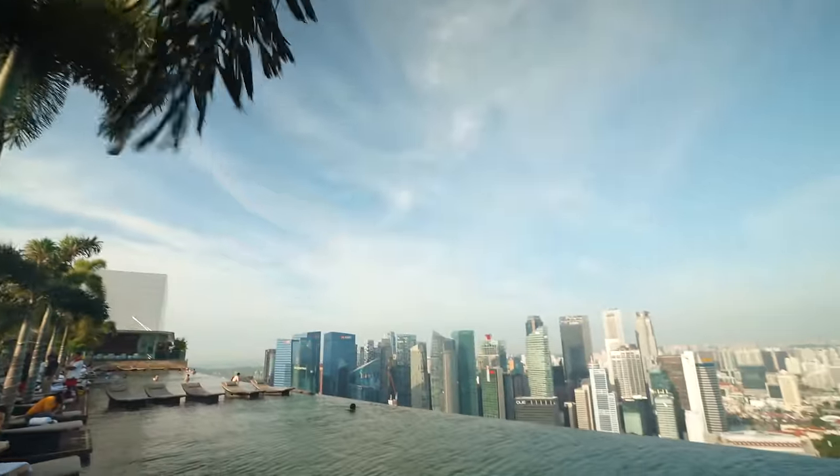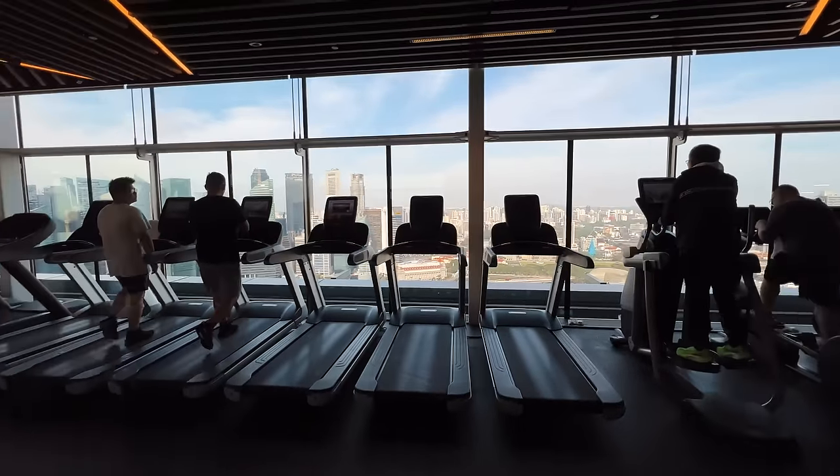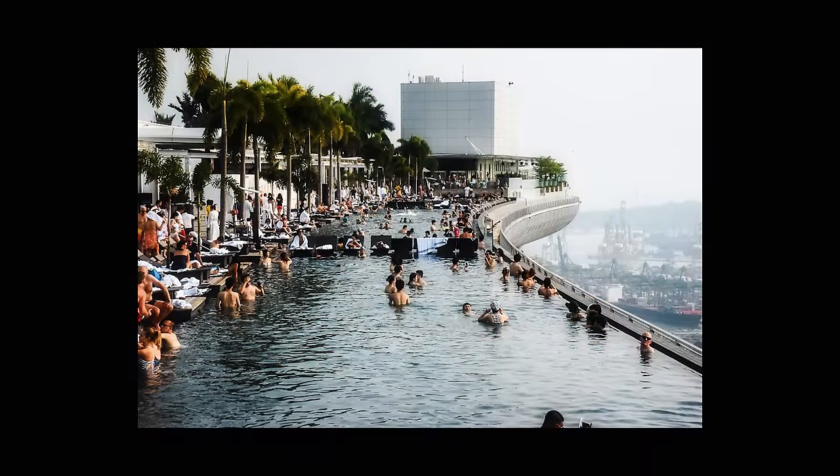Good morning from Singapore and the highest infinity pool in the world. I woke up super early to check out the gym and then came here to the pool where luckily the sun is out and there aren't too many people again. I know this place can get absolutely packed and become a pool party, but yesterday and today I just got so lucky. I only have a few more hours here at Marina Bay Sands.